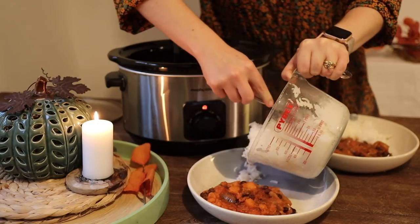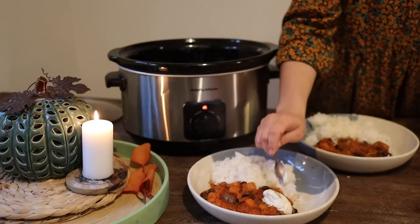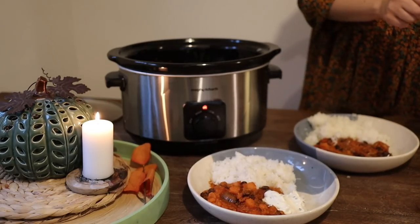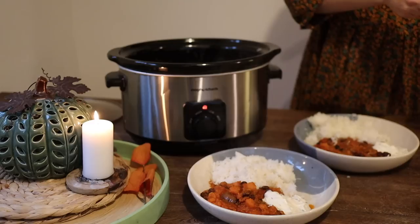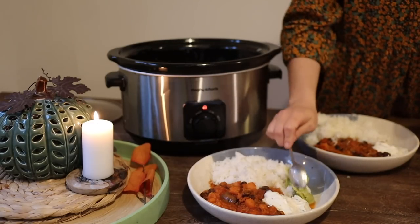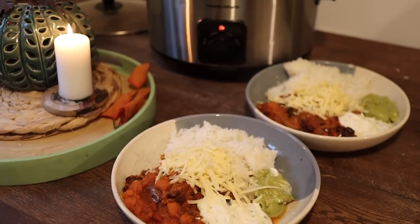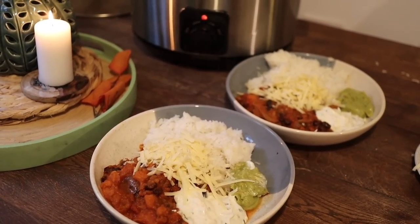It's a really nice way of serving this dinner with the sour cream and guacamole — it all goes really, really well together. Really hearty, really good for you, really delicious. My toddler loves this meal. The cayenne pepper gives it a nice little kick and you can leave that out if you don't like spice. Just a great dinner.